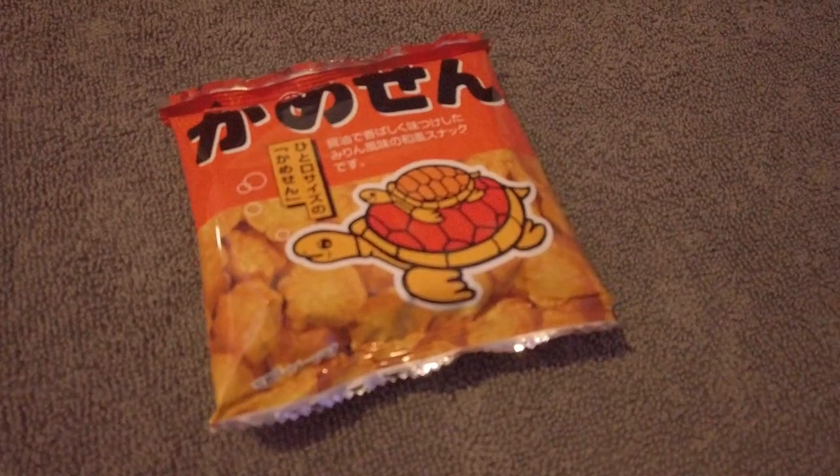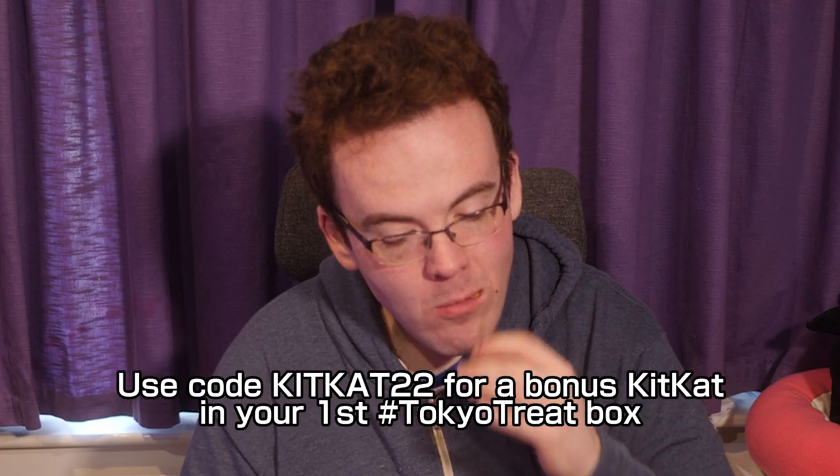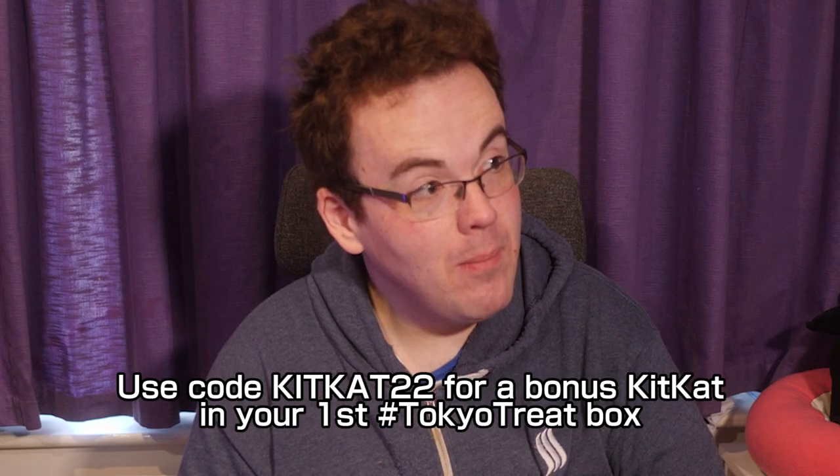Yamato Turtle Crackers — taking their name from the pattern of a turtle shell, these crunchy Japanese crackers with soy sauce flavouring are the salty break you need after all those sweets. Our tour guide Chris from Hosagi got us these in Japan. Yamato Turtle Crackers — definitely recommend.